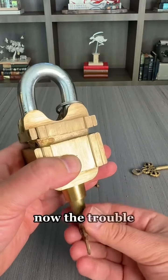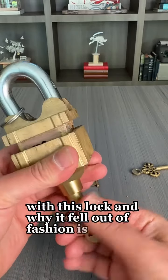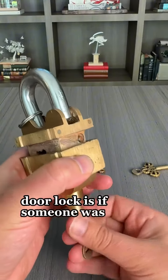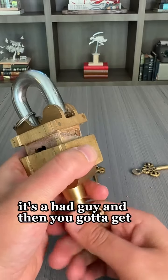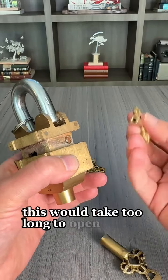Now the trouble with this lock, and why it fell out of fashion as a door lock, is if someone was chasing you to your house — a bad guy — and you got to get in your house fast, this would take too long to open.